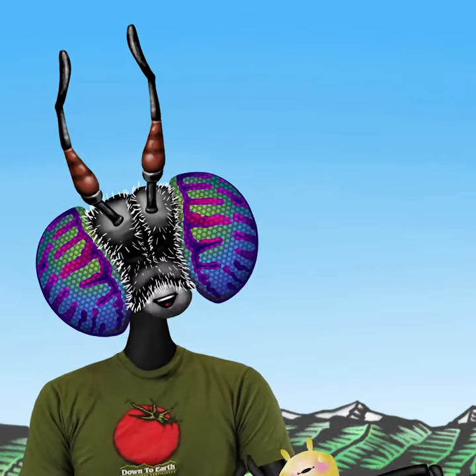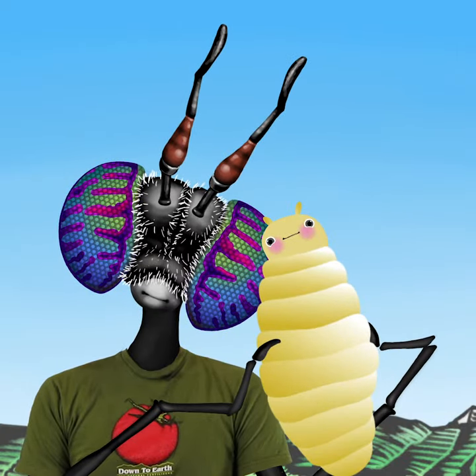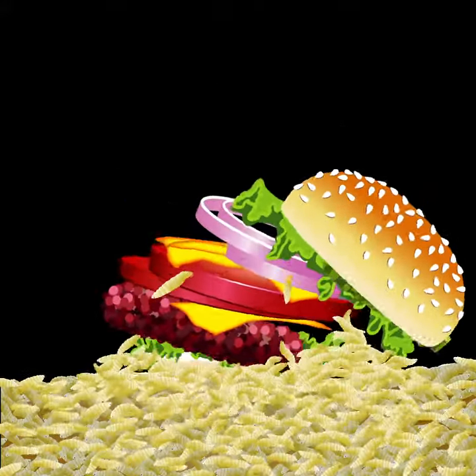Our frass comes from the larvae of the black soldier fly, a fast-growing insect with a voracious appetite. You may have seen them in your compost pile, diligently breaking down food scraps and depositing nutrient-rich droppings known as frass.